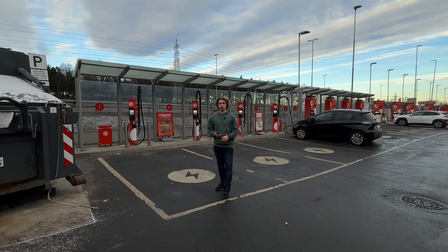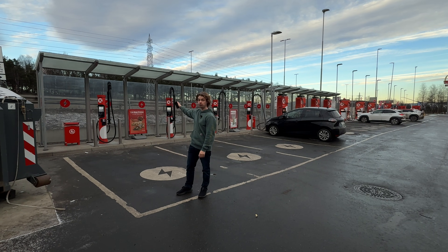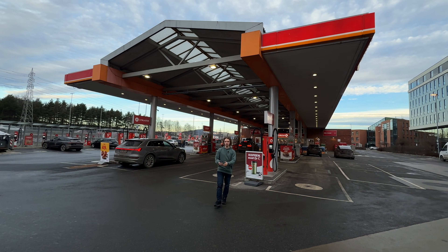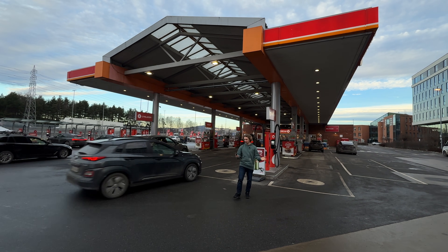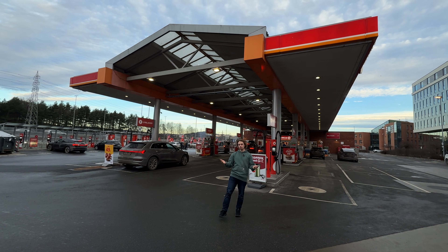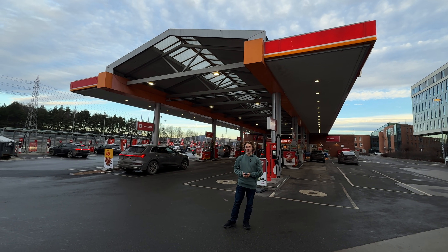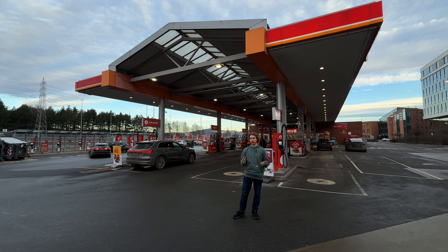With 50% battery electric cars on the road today in Oslo — yes, 50% of the cars driving past us right now are pure battery electric. Hello and welcome to another AutoSpec video. Today we are checking out a Norwegian gas station. What happens to gas stations when 98% of new car sales are battery electric — not plug-in hybrids, but pure battery electrics.